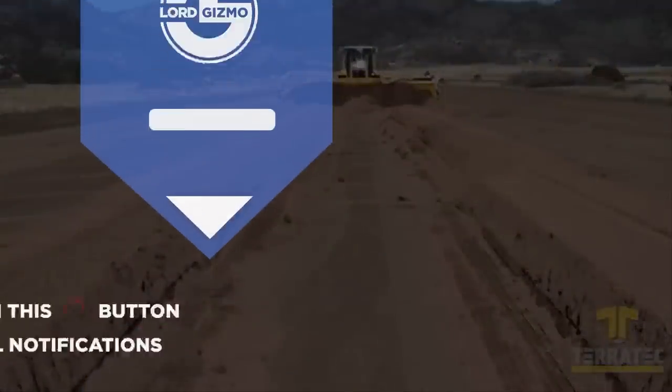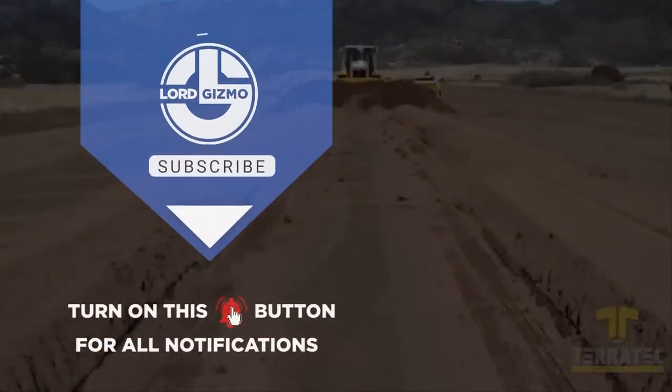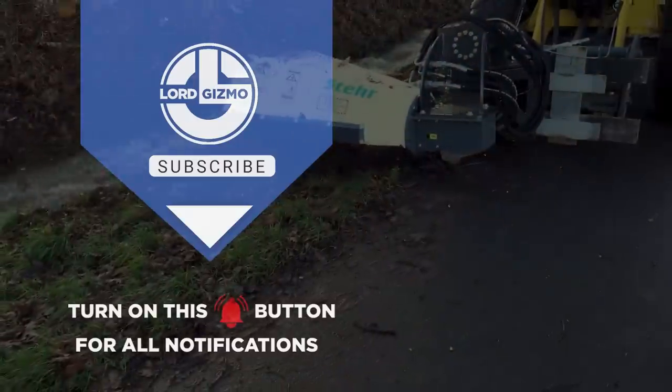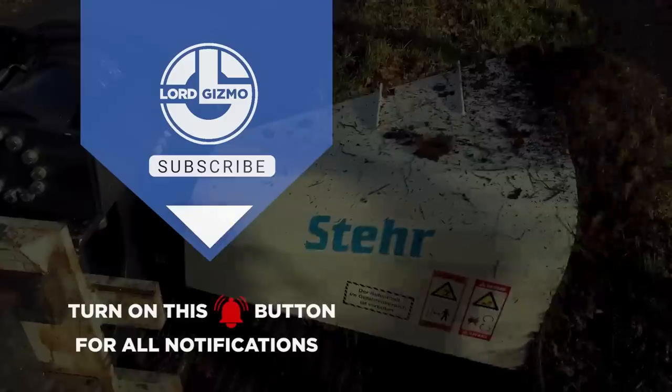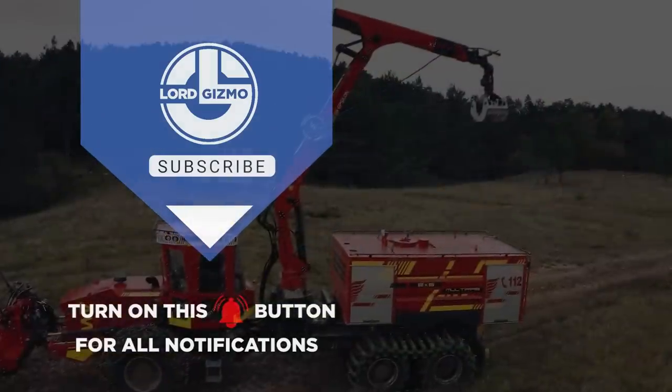Well, there you have it. We hope you enjoyed learning about these great machines. If you did, consider subscribing — we've got plenty more machines you can learn about. Just click here, and with that we'll see you next time.